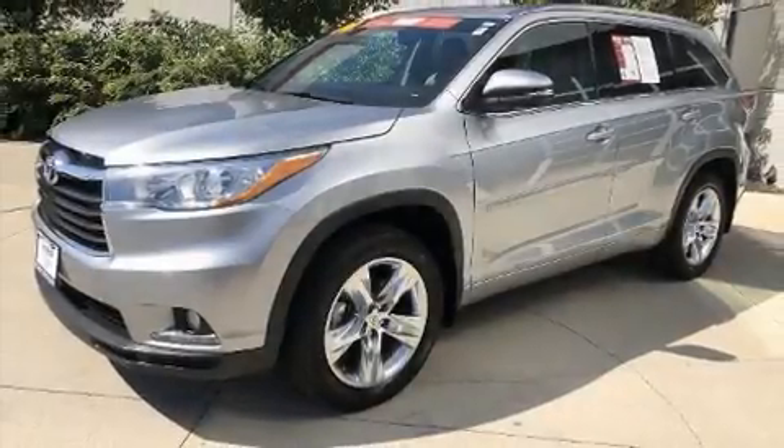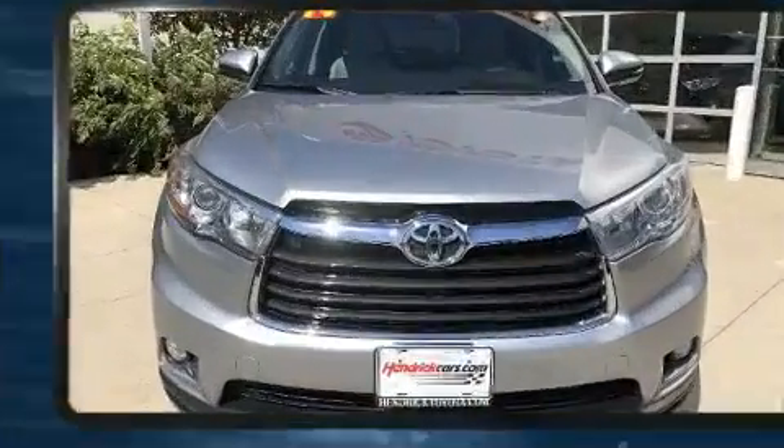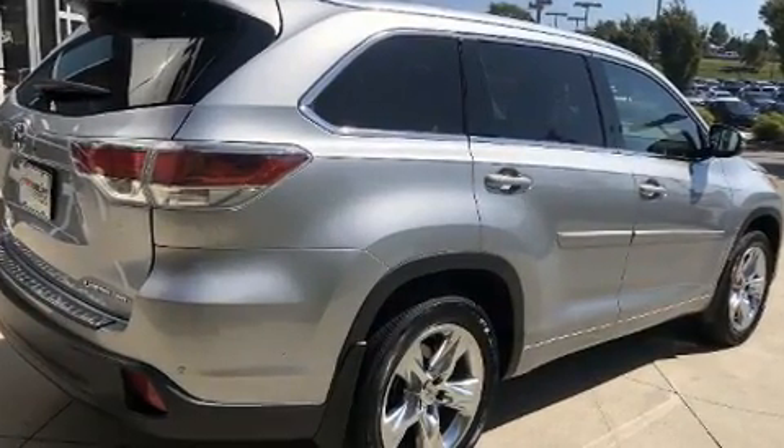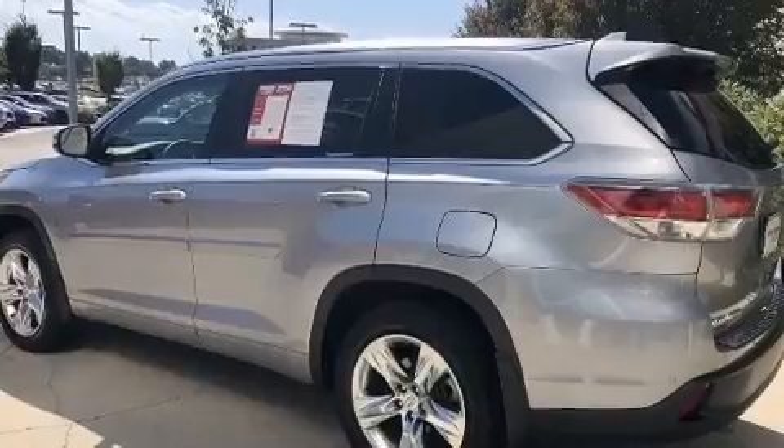The 2014 Toyota Highlander. A 3.5-liter V6 engine pairs with a sophisticated six-speed automatic transmission, and for added security, dynamic stability control supplements the drivetrain. All-wheel drive maintains traction at all four corners.